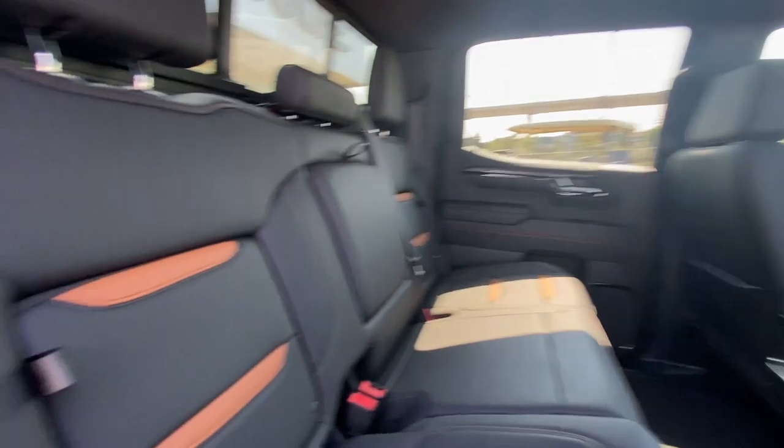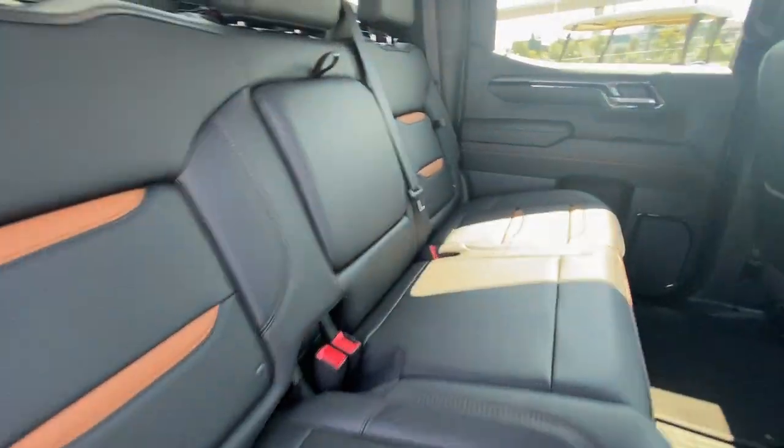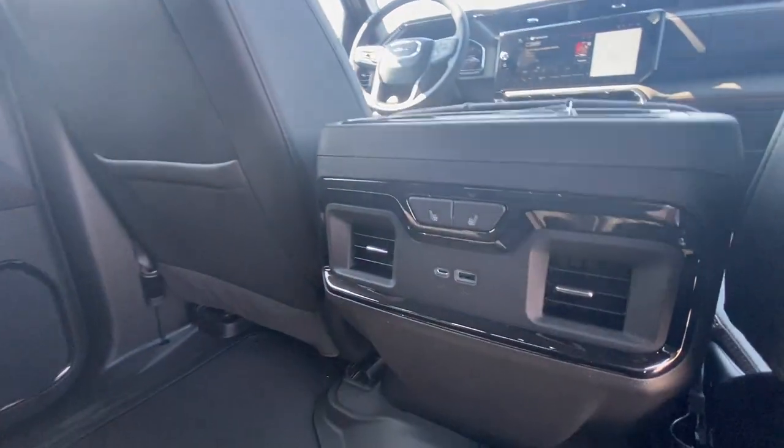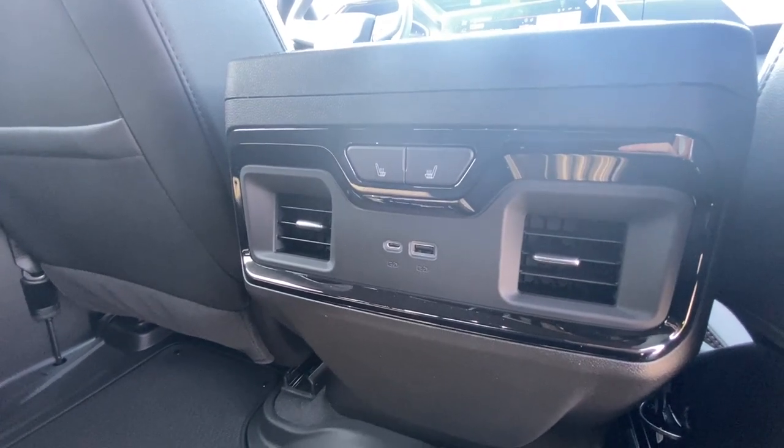Heading back inside the AT4, starting off with your in-seat storage — seats are car seat ready and come in a 60-40 split. Cup holders come down in the middle, there's a rear power sliding window, Bose audio continues throughout the back of the vehicle, and in the center console we have the controls for the heated leather seats as well as two USB charging ports.